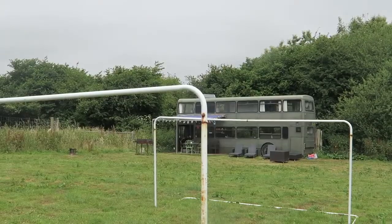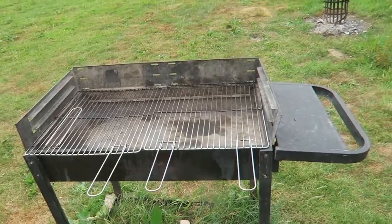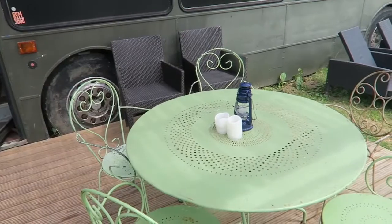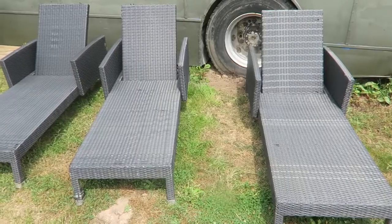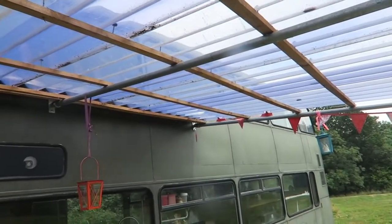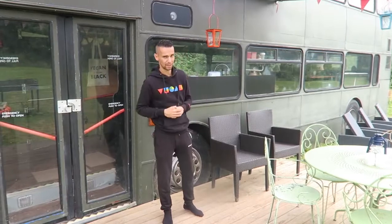It's really nice here — we've got loads of open space and loads of places to walk around and have fun. Immediately outside the bus we've got a nice decked area with table and chairs where we can sit out and eat, some sun loungers, and other chairs. There's also some shelter here so if it does rain you can still sit out and have your dinner or just chill out.